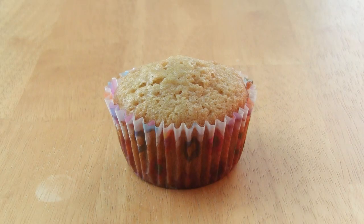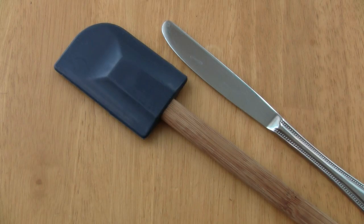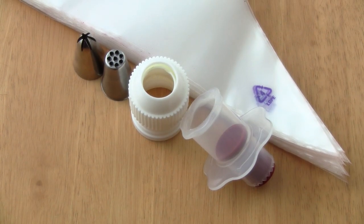Once you have a well-made base, you can start to style it. You don't have to limit yourself to old styling techniques. There are lots of tools out there to make your life easier and your cupcake pretty.